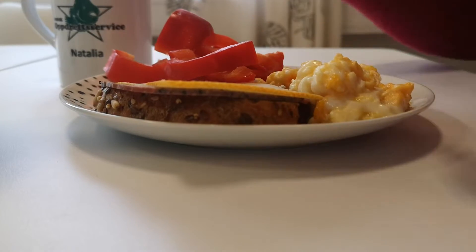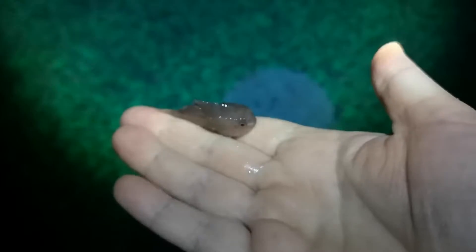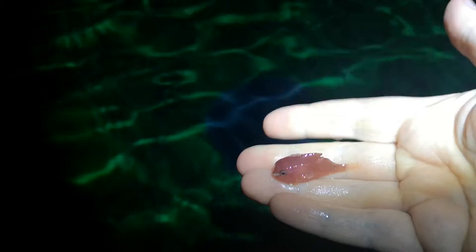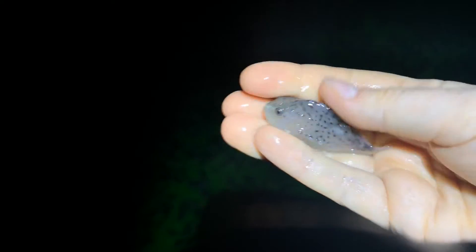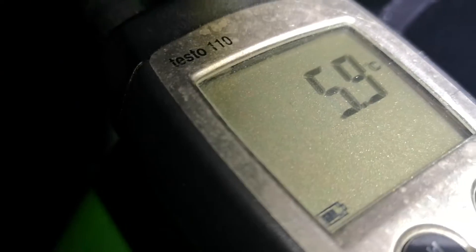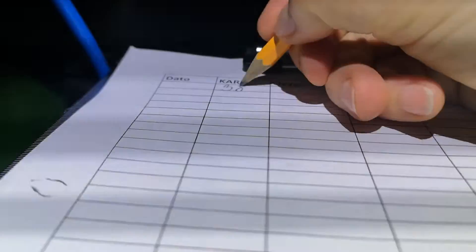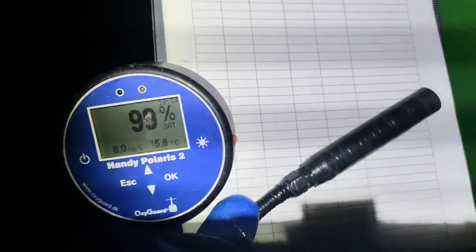Później mam przerwę, zjadam lunch i udaję się na rutynowy obchód po halach. Rybki są w specjalnych zielonych wannach — na dole mają odpływy z sitkami, które zbierają ich odchody i resztki karmy. Codziennie mierzymy im tlen, temperaturę wody, dajemy karmę i sprawdzamy czy są zdrowe, bez żadnych oznak chorób.